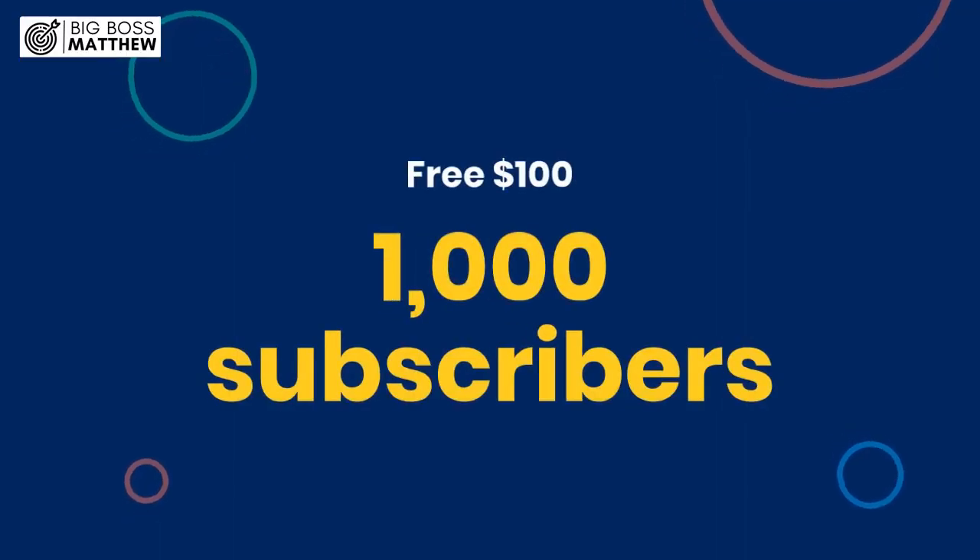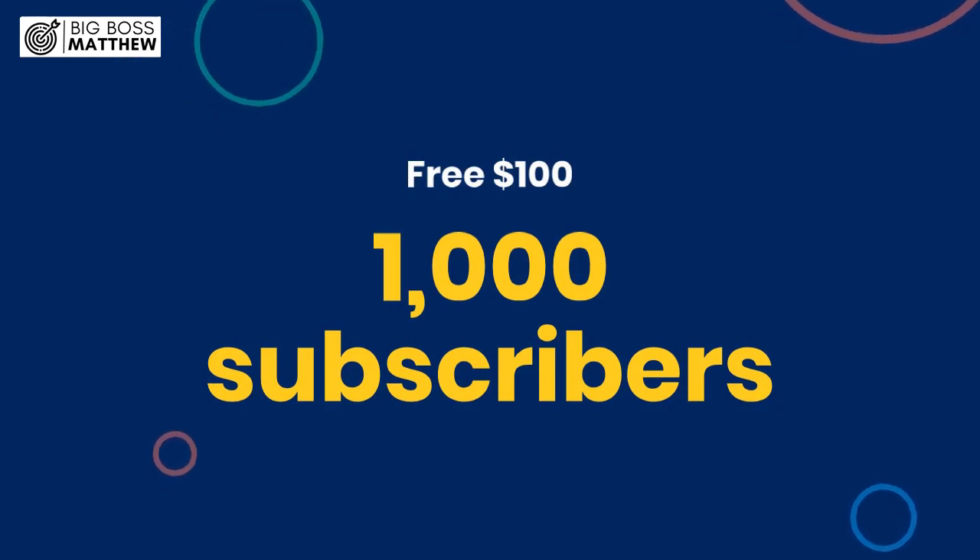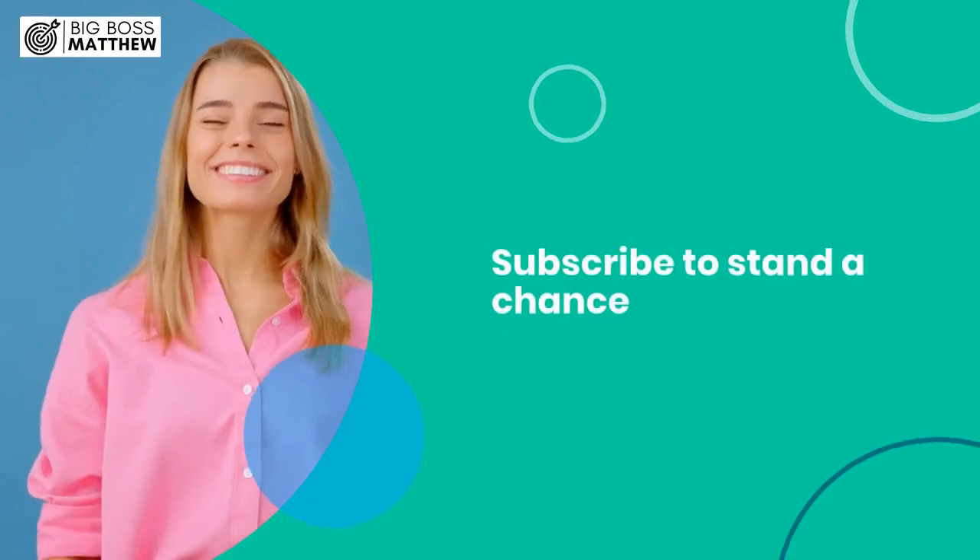Now that you've watched this video this far, I want to inform you that we are giving away a free $100 to one of you, our viewers, when we reach 1,000 subscribers. Subscribe to stand a chance.